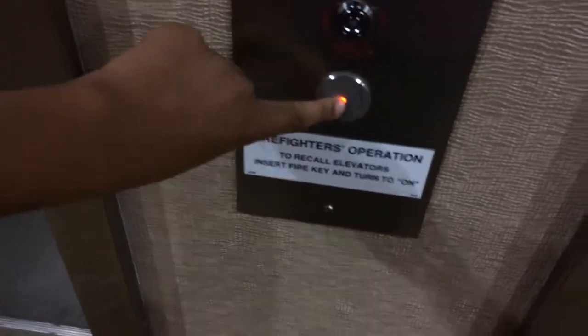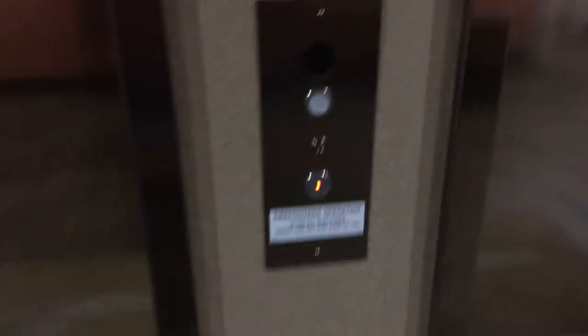This is the elevator at the brand new Hilton Garden Inn in Benton Harbor, Michigan. I wonder what brand these are. My guess is Kone. We got one — oh, they are Kone.